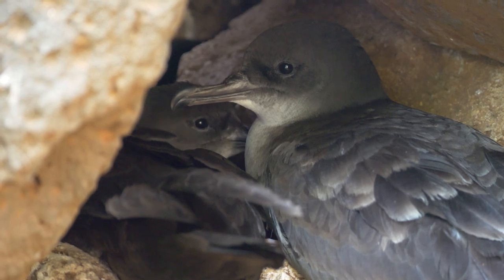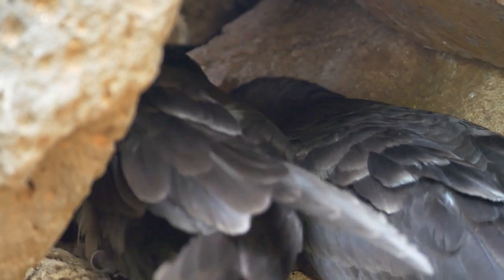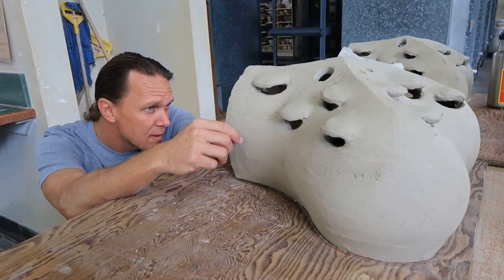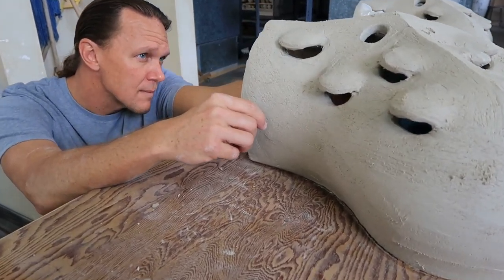At the preserve, in addition to the limited natural rock, soil, and bush habitat, researchers and artists are working together to provide more nesting spaces by installing artificial nests.